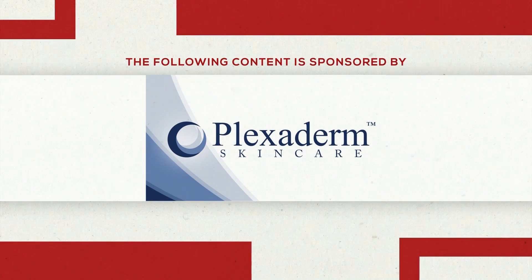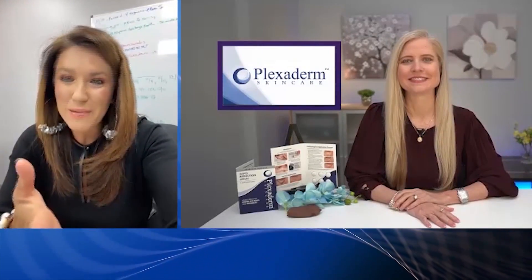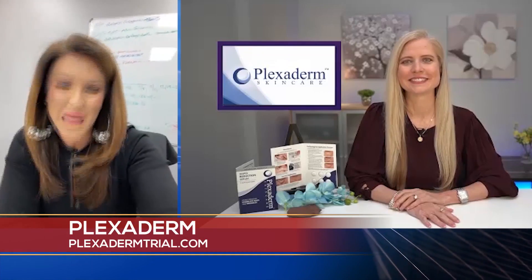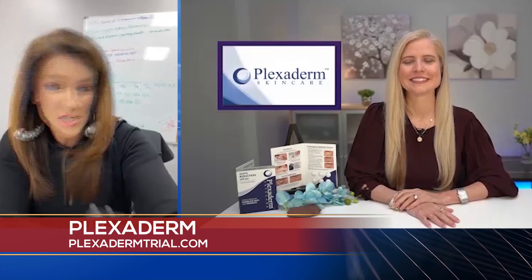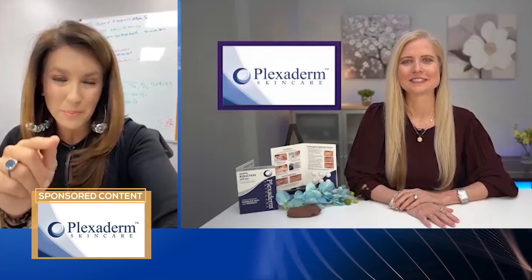The following content is sponsored by Plexiderm. Everybody celebrates a birthday each year, and on that day maybe we don't feel any older, but looking in the mirror or on these Zoom calls, you may disagree. Sometimes your age has nothing to do with why you look older. So today we're going to be talking about Plexiderm.